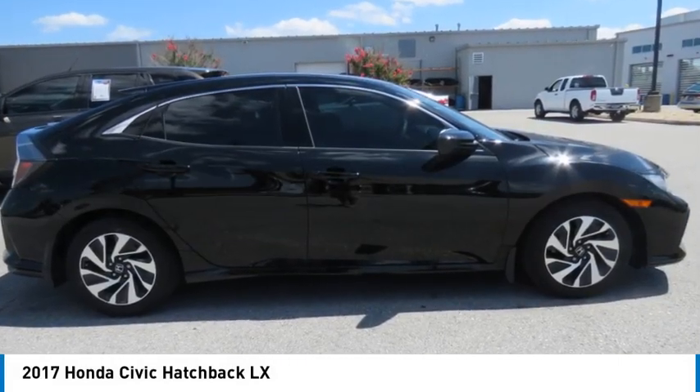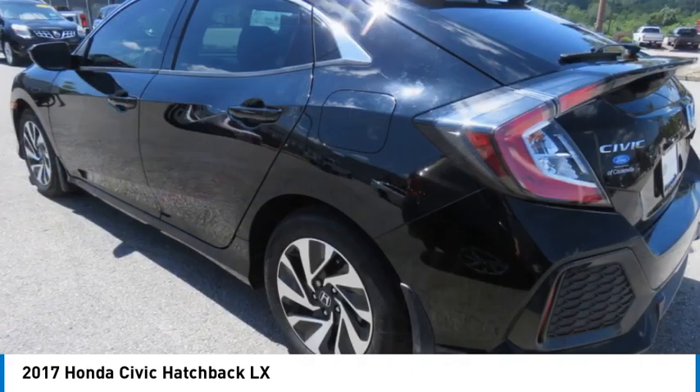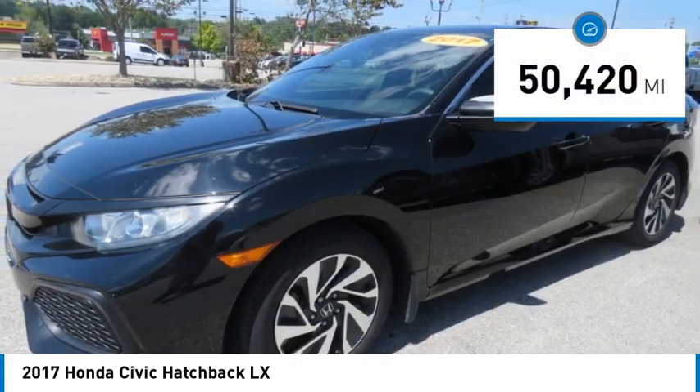Make a great choice today with the 2017 Honda Civic. Practical, awesome gas mileage and incredibly reliable. This vehicle has less than 55,000 miles.